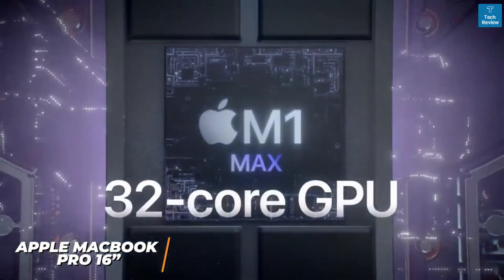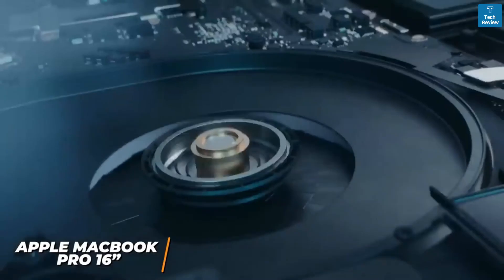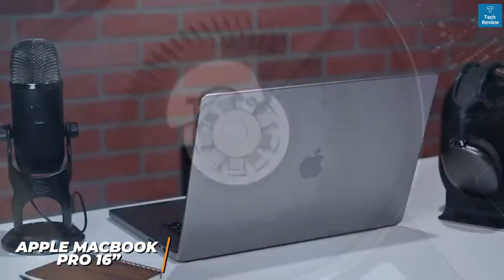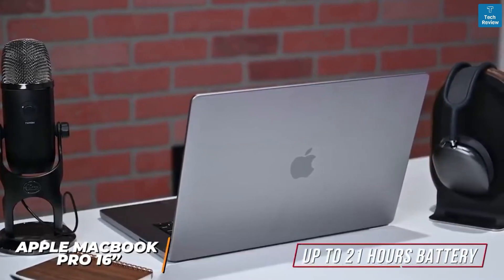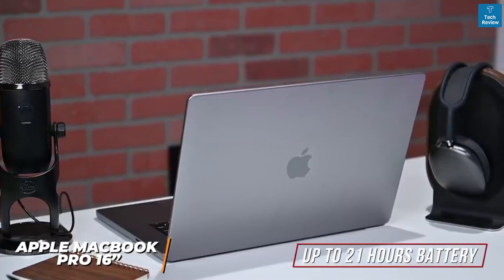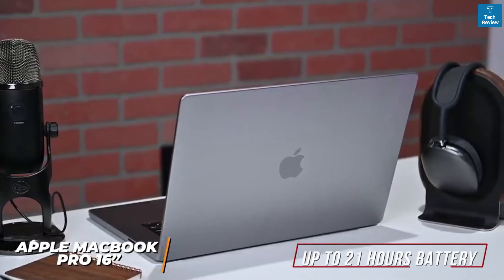The M1 Max chip offers the ability to handle raw 4K files, larger 8K videos, or demanding workflows with ease. It also comes with class-leading battery life that can deliver a runtime of up to 21 hours, so it can easily last throughout longer editing sessions. You can get up to one terabyte of speedy SSD storage to keep your projects accessible.